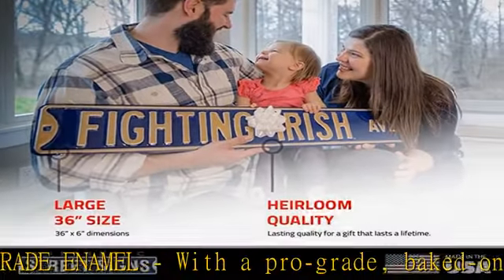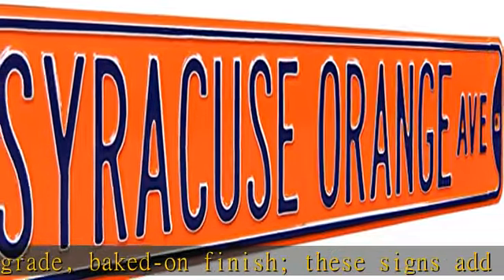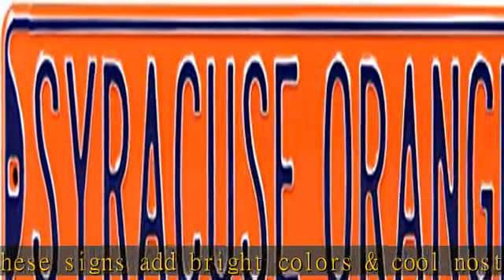Officially licensed and approved by the pros, this road sign is held to the highest quality standards. Built in the USA, this steel sign is proudly crafted right here in the heartland of America. Check the description to get this product today at the best price.